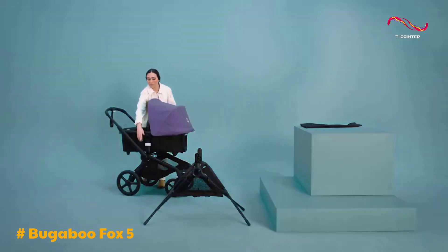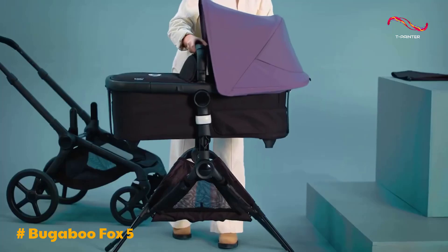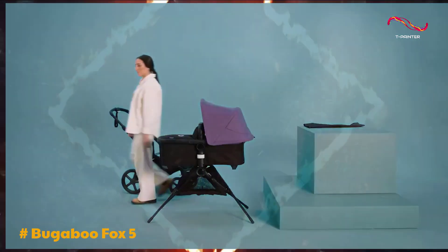In summary, the Bugaboo Fox 5 is an attractive and well-built stroller with smart design features. It's an excellent choice for city-dwelling parents who appreciate Bugaboo's commitment to sustainability and quality.